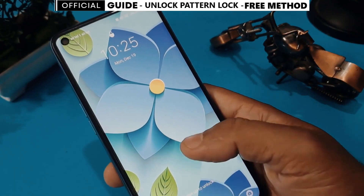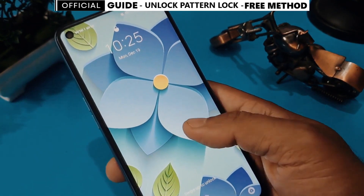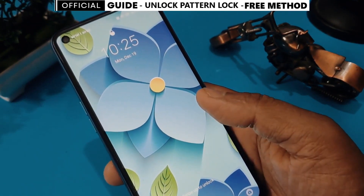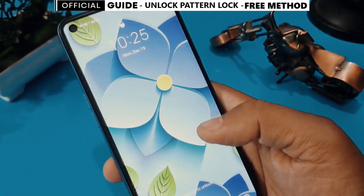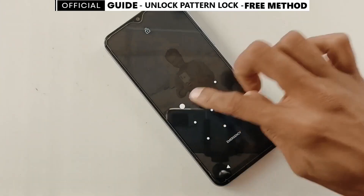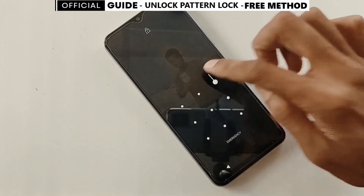Today, I'll show you a simple way to unlock your phone's screen lock or password without losing any data. The best part? It's free and easy, even if you're not a tech expert. Just follow these steps and you'll be able to unlock any phone hassle-free. Let's get started.